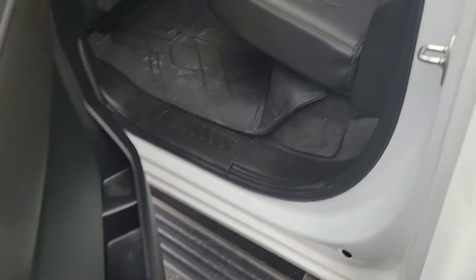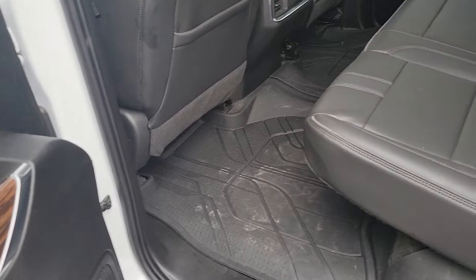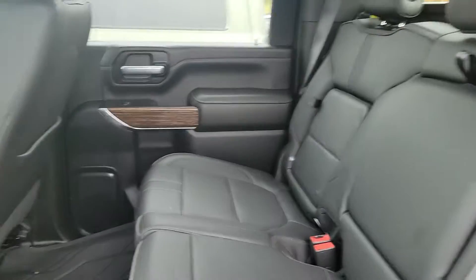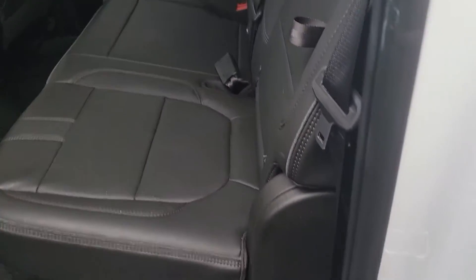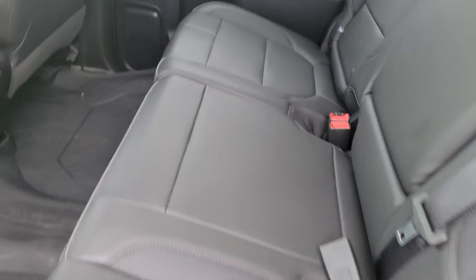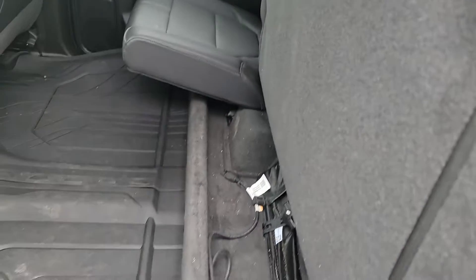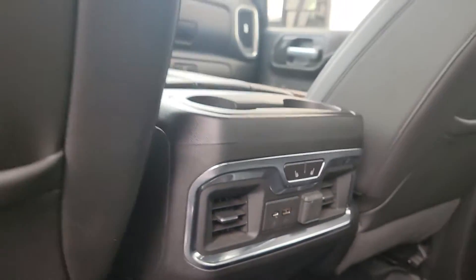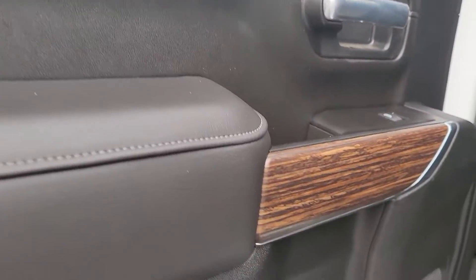Going to show you the back seat first and then hop up front. The power steps just came down. It has very nice form-fitted mats in it, leather interior of course. There's a storage area here and on that side you've got your armrest. Seats fold up with additional storage down below. Also has a few plugs here, looks like heated seats for the rear as well, and just a nice wood grain on the doors.